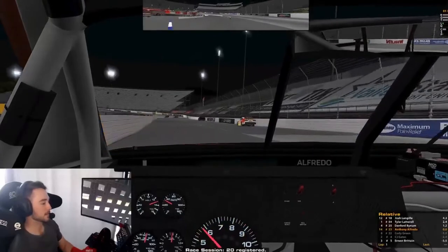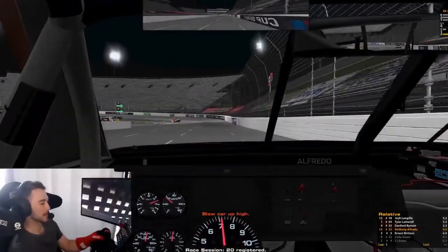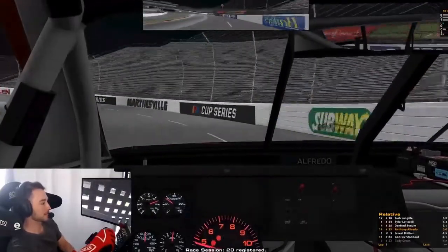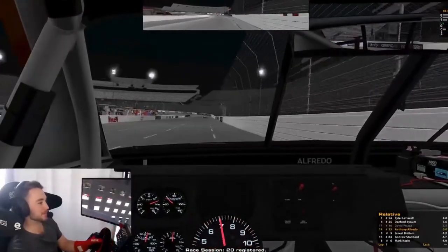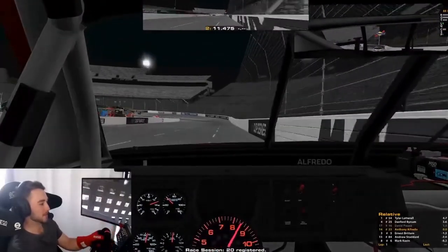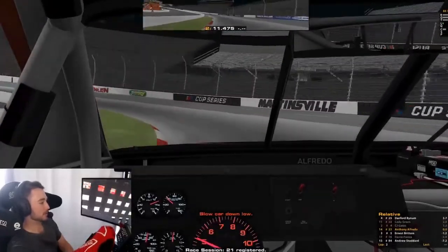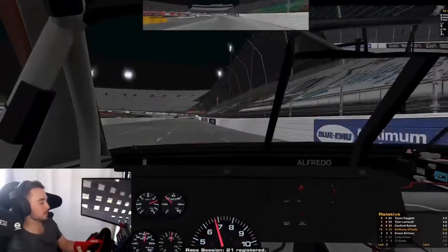Hey everybody, Anthony Alfredo here. I'm going to take you for a few laps around Martinsville Speedway before we race here this Friday night in the NASCAR Xfinity Series. I'm in my number 23 Chevrolet Camaro in my SimSeats driving simulator. SimSeats will actually be on my car this weekend, so we're going from sim to reality, which is awesome. We call this track the Paperclip because it's got these long straightaways and really sharp corners, and you can see there's a curb on the inside, so you want to wrap that really tight.